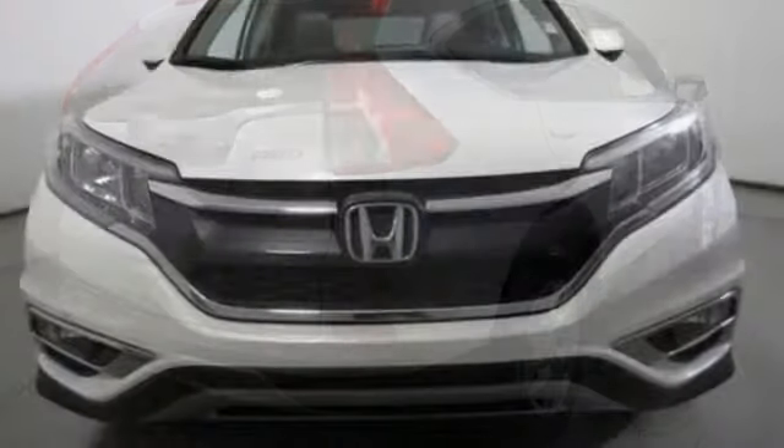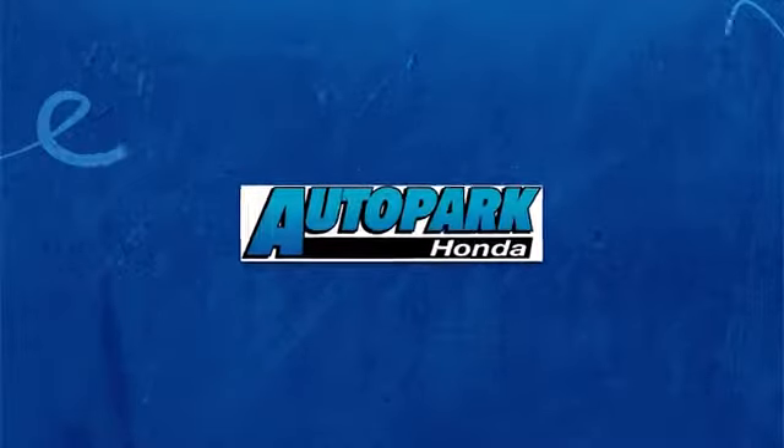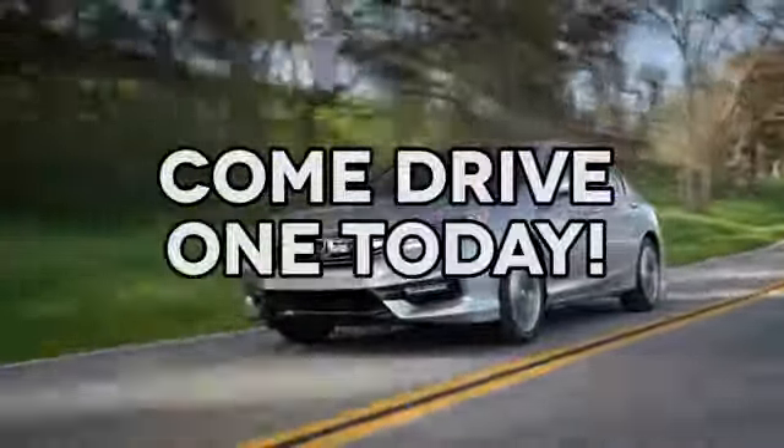Honda has a world renowned reputation for reliability. Hurry in today for a test drive. At AutoPark Honda we have hundreds of new and pre-owned Hondas to choose from. Come drive one today.